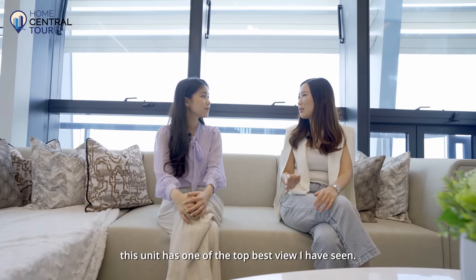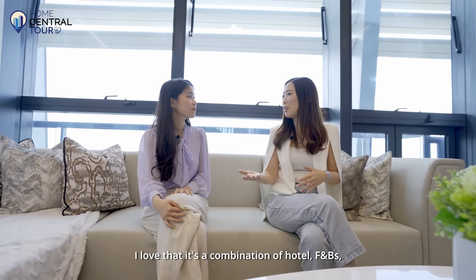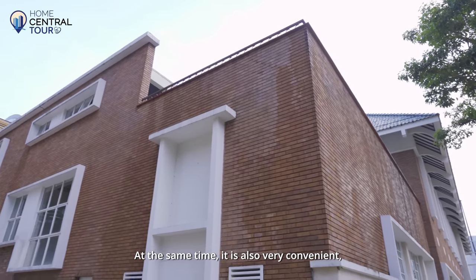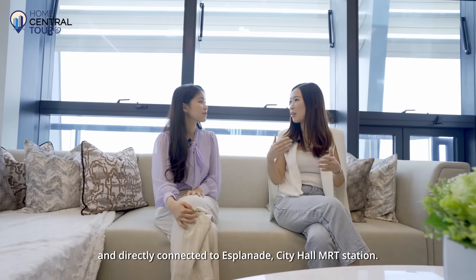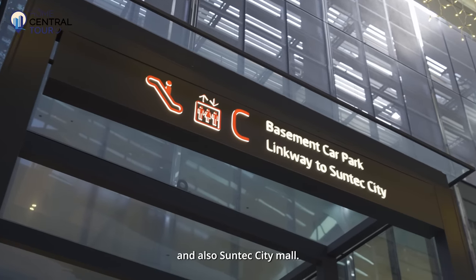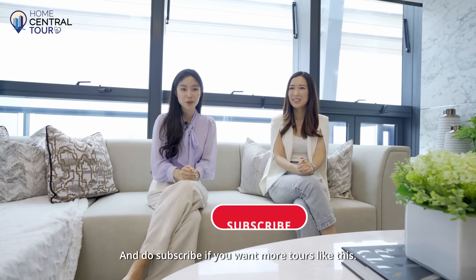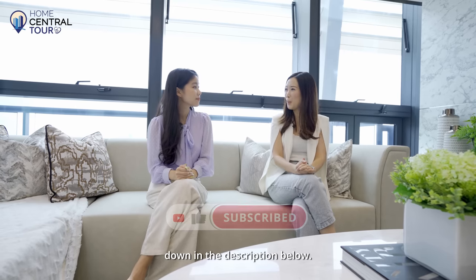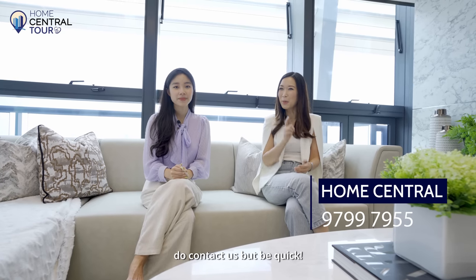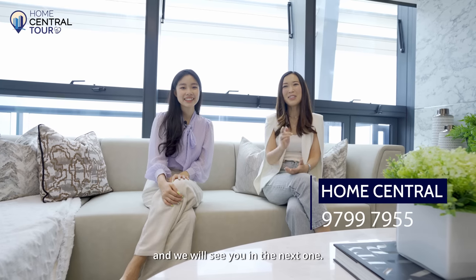For all the homes that I've toured, this unit has one of the top best views I've seen — I was really mesmerised when I stepped out onto the balcony. I love the combination of hotel, F&Bs, and how they've incorporated historical heritage buildings into this development. It's also very convenient, directly connected to Esplanade and City Hall MRT Station, with Raffles City and Suntec City Mall at the doorstep. If you enjoyed our tour today, give us a thumbs up and subscribe for more tours. All the information to purchase this unit is in the description below — we also have other penthouses at South Beach Residences for sale. Be quick though, as more than 80% of this development has already been sold. Thank you for watching and we'll see you in the next one!